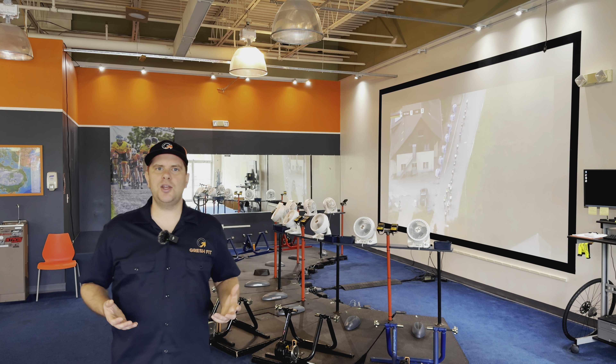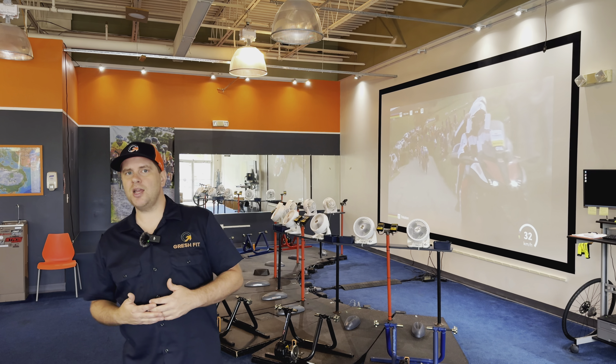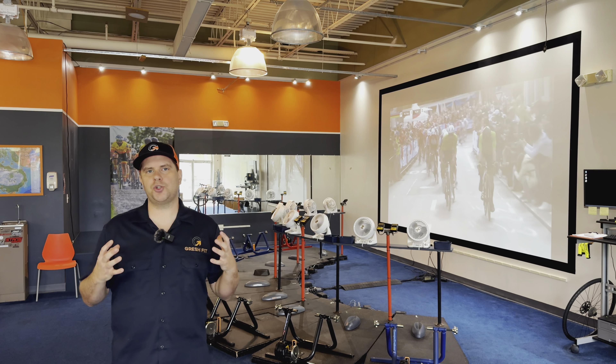I'm going to go ahead and show you what our weekly schedule will look like when we begin our next training program, which is the first week of November, as well as the overall program structure.